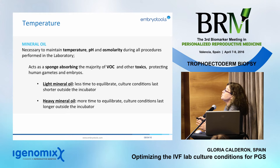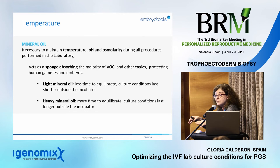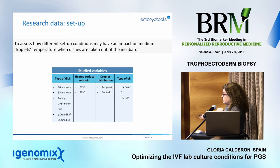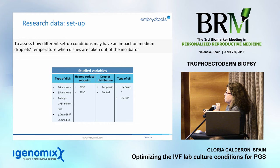Oil acts as a sponge, absorbing the majority of VOCs and toxics, protecting gametes and embryos. But if you leave it for long periods inside the incubator or in your lab, it will become hypersaturated with toxics. The moment it contacts culture media, it will release those toxics into the media. We did a lengthy study over several months to find out which was the best dish, the best temperature for our heated surface, the best droplet distribution, and the best type of oil.